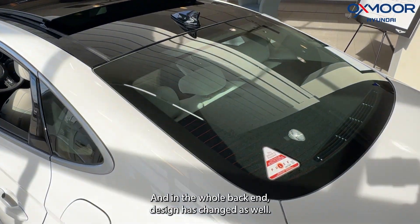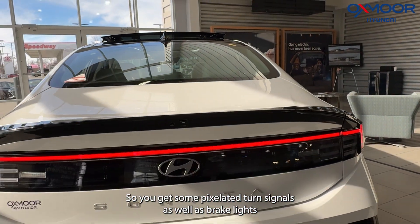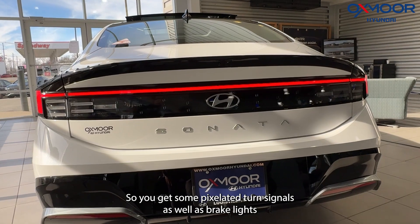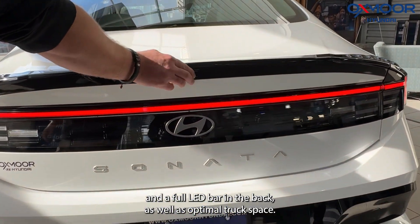The whole back end design has changed as well. You get some pixelated turn signals and brake lights, a full LED bar in the back, as well as optimal trunk space.